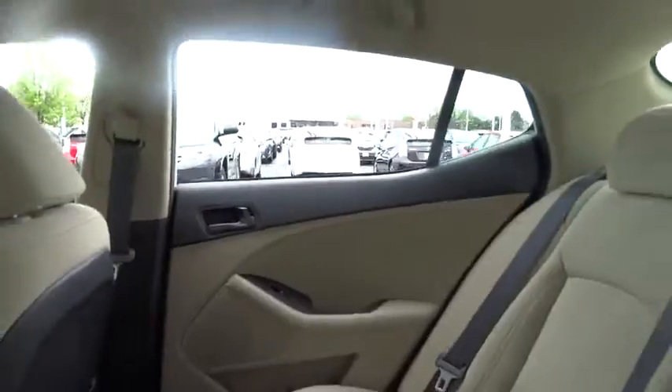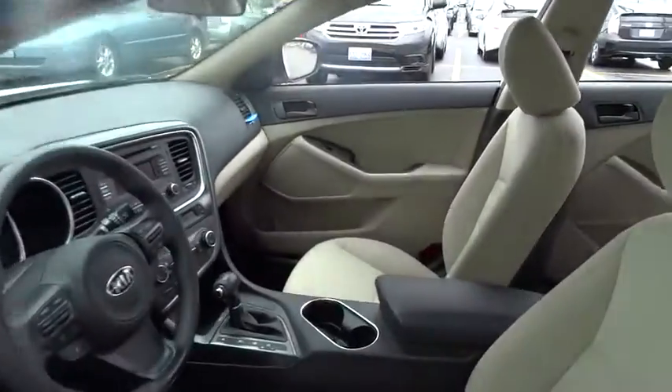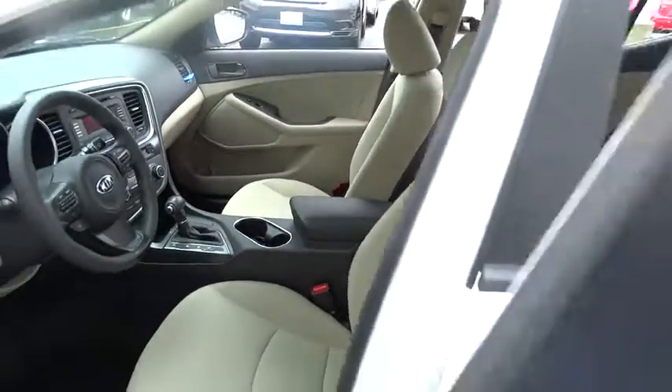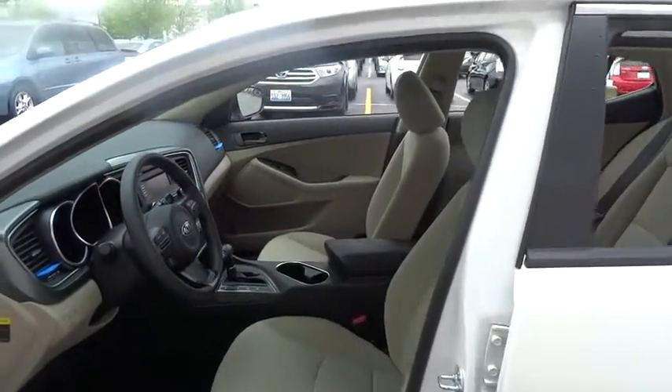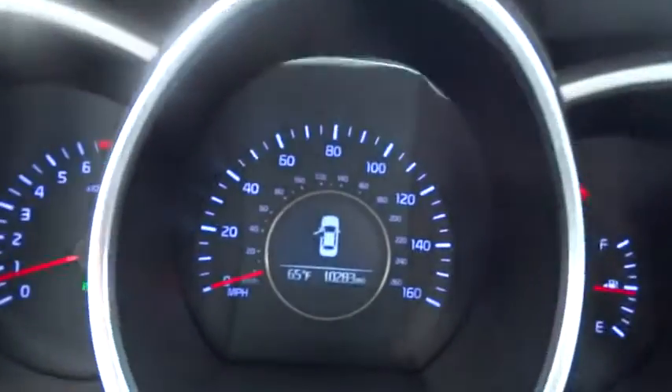Steering wheel audio controls, stability control, anti-lock braking system, traction control, air conditioning, power steering, driver airbag, adjustable steering wheel, keyless entry, four-wheel disc brakes, aluminum wheels.